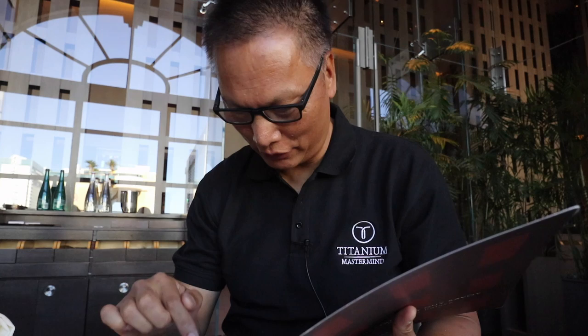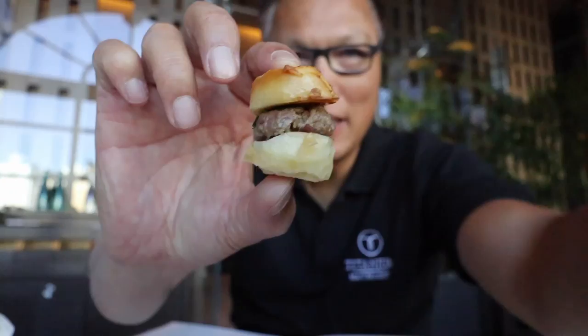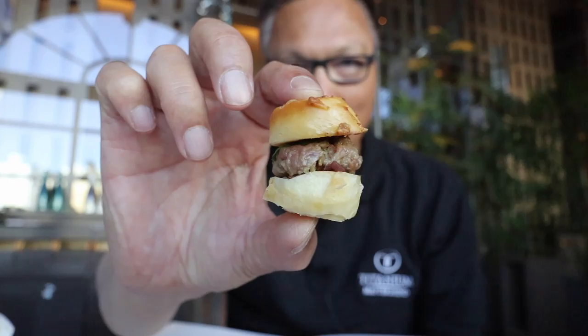It's $385 per person for the tasting menu. It is 1, 2, 3, 4, 5, 6, 7, 8, 9, 10, 11, 12, 13, 14 — 14 courses. And there are two wine pairings: a $200 wine pairing and then the prestige wine pairing which is $375.